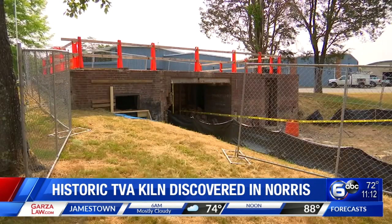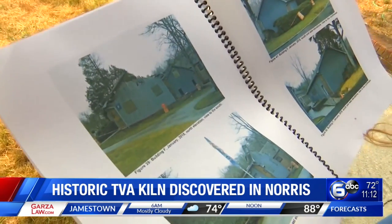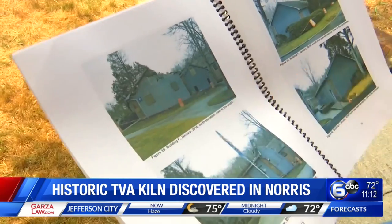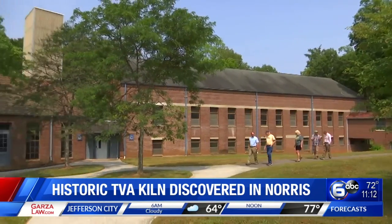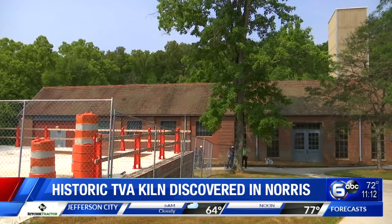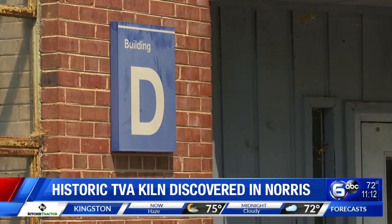The kiln was rediscovered recently after a fire. Back in 2016, one of the buildings on TVA's property — the building above the kiln — was struck by lightning. During the process of cleanup and debris removal, some people noticed a small hole in the wall with brickwork behind it. The kiln was later unearthed.